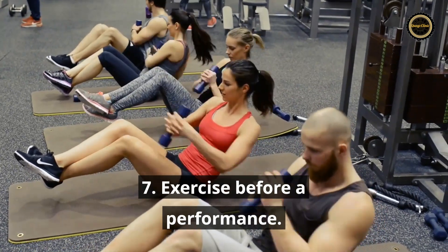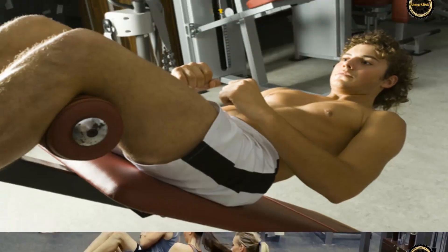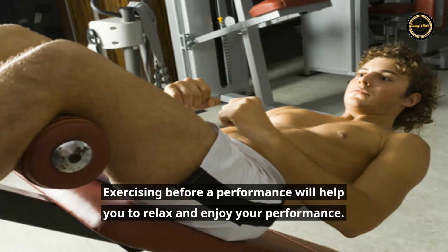Tip 7: Exercise before a performance. Exercising before a performance will help you to relax and enjoy your performance.